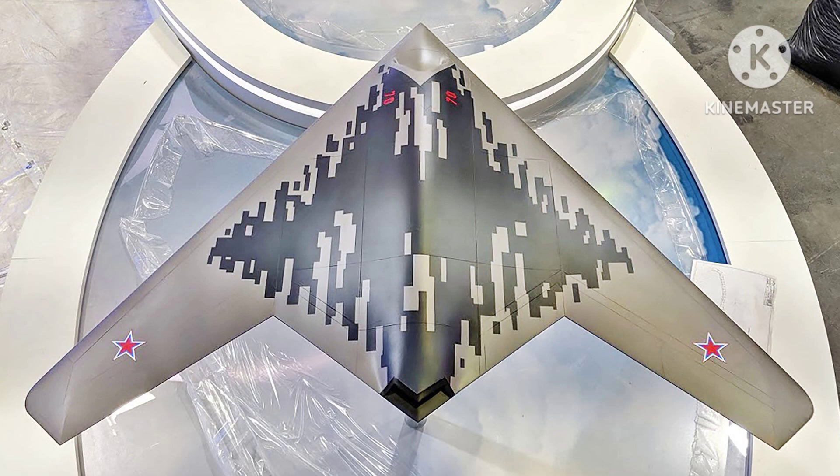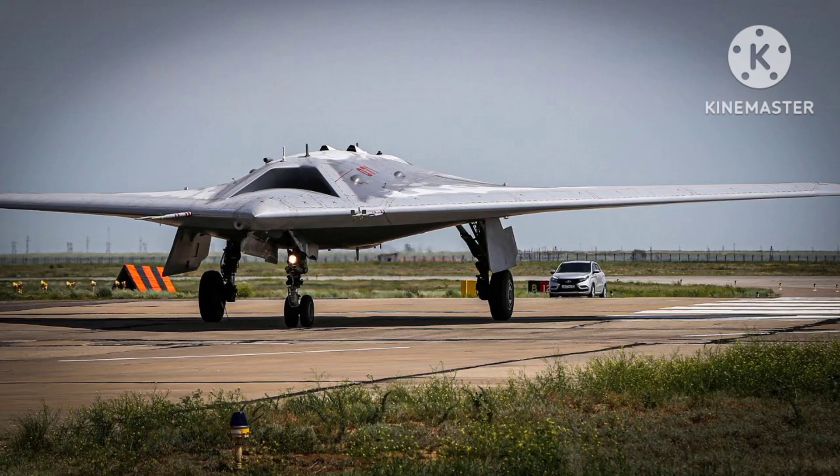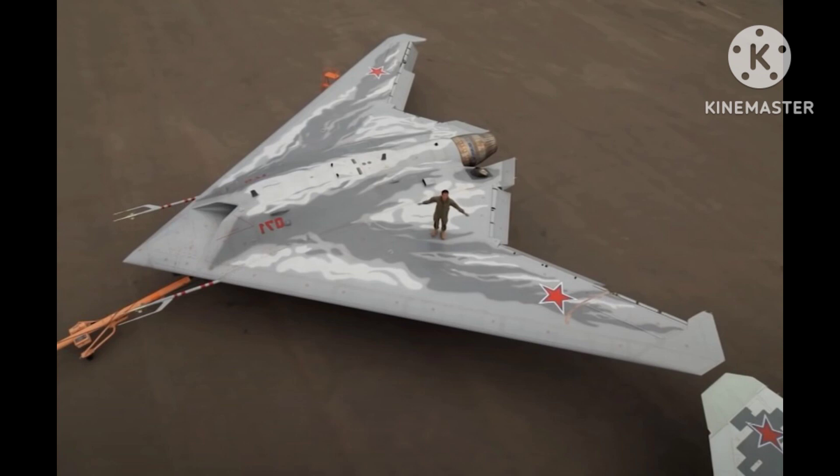The unmanned aircraft is relatively large, with an estimated length of around 20 meters (66 feet) and a wingspan of approximately 14 meters (46 feet). It is powered by a single jet engine, allowing it to reach supersonic speeds.